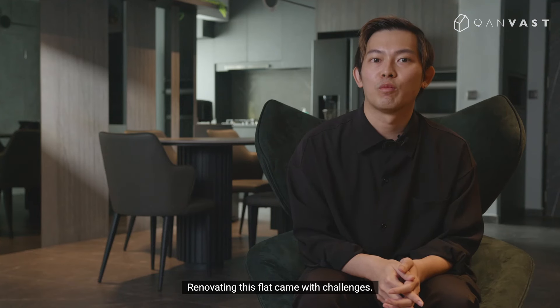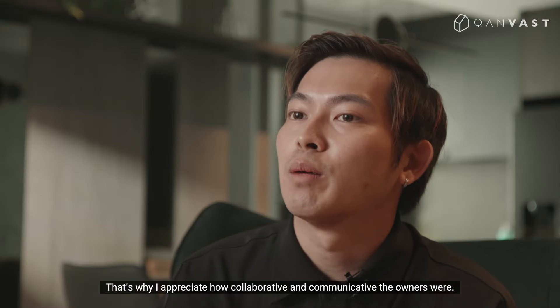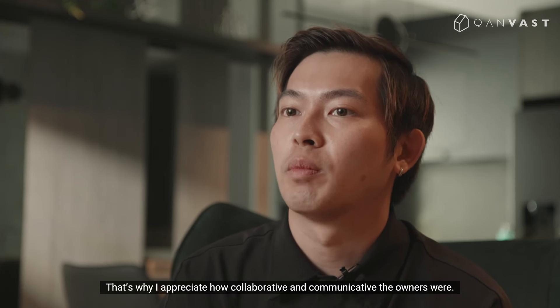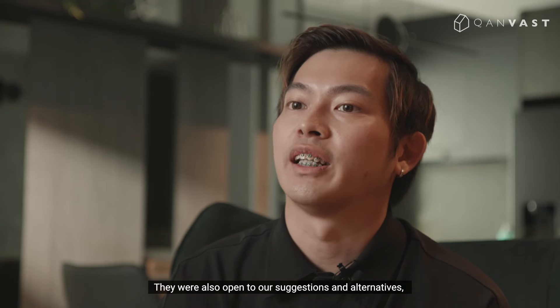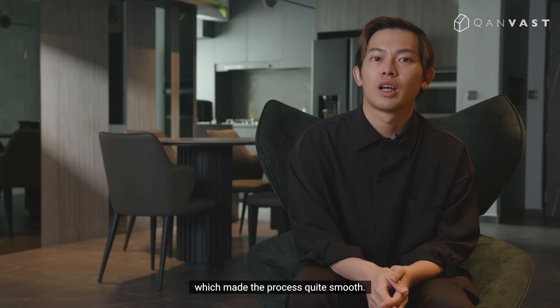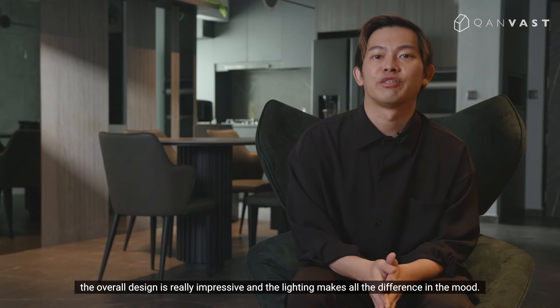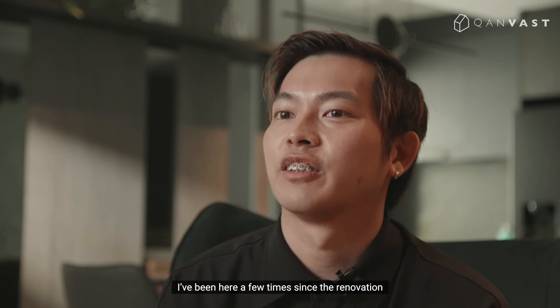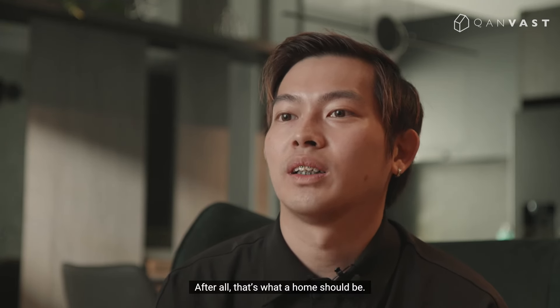Renovating this flat came with challenges — there were a handful of unforeseen design changes along the way. That's why I appreciate how collaborative and communicative the owners were. They were also open to our suggestions and alternatives, which made the process quite smooth. When you step into this home, the overall design is really impressive and the lighting makes all the difference in mood. It's great to hear from the owners that it's very comfortable — after all, that's what a home should be.